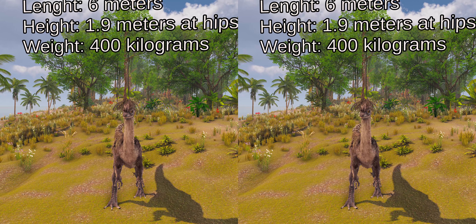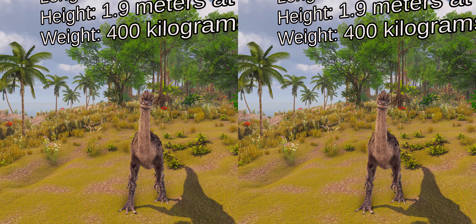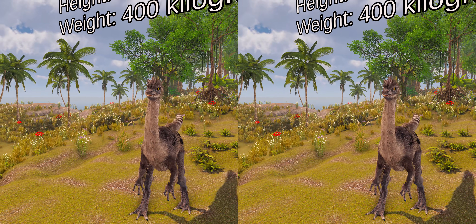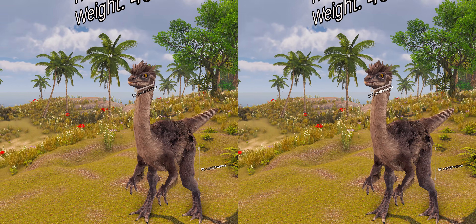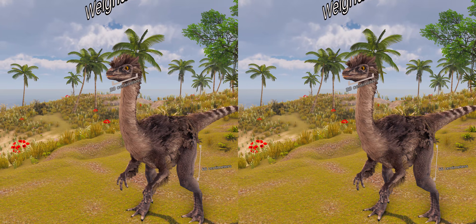Gallimimus is the largest known member of the family Ornithomimidae. The adult holotype was about 6 m long and 1.9 m tall at the hip, its skull was 33 cm long and the femur was 66 cm. It would have weighed about 440 kg.